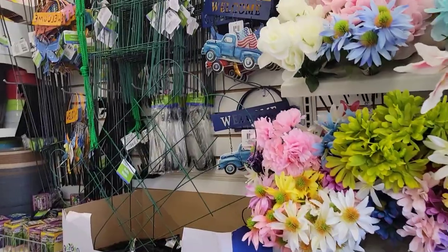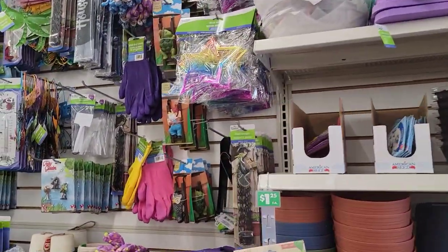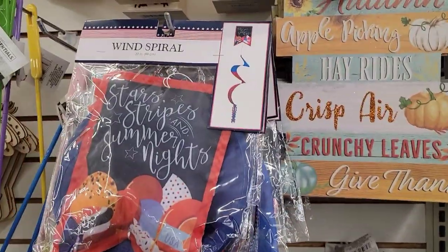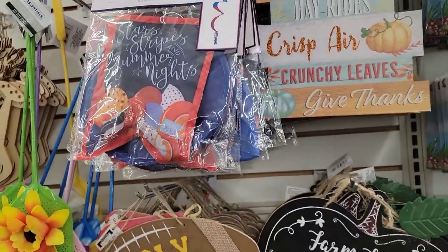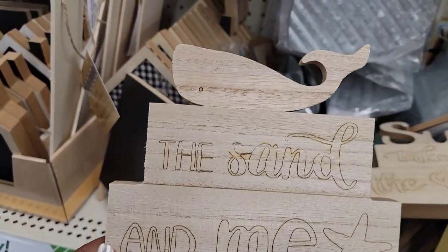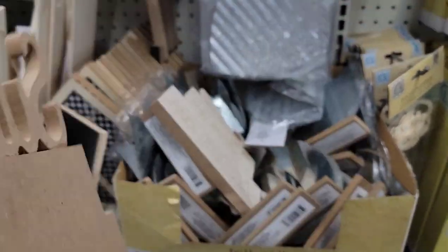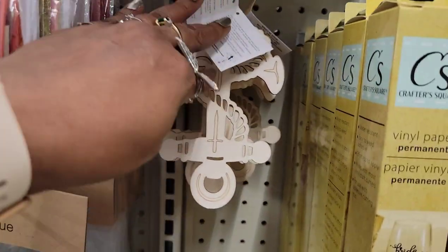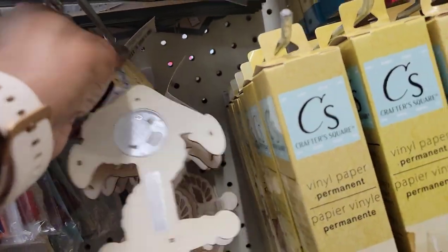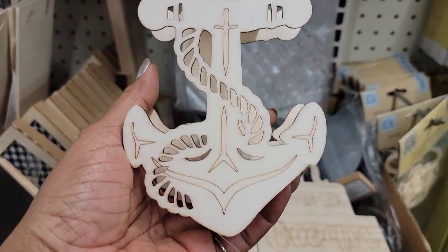My eyes won't stop tearing — allergies or pollen, I don't know. They've got wind chimes, still have fall stuff, and red, white, and blue decorations. I can't remember if they had these last year, but this is the sand and knee with the whale on top, and this one says 'Sun, take me to the ocean' — heavy, nice and thick. Then some DIY anchor with a cross on it — that's cute.